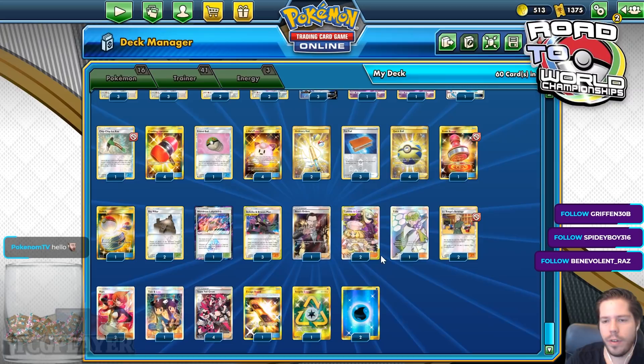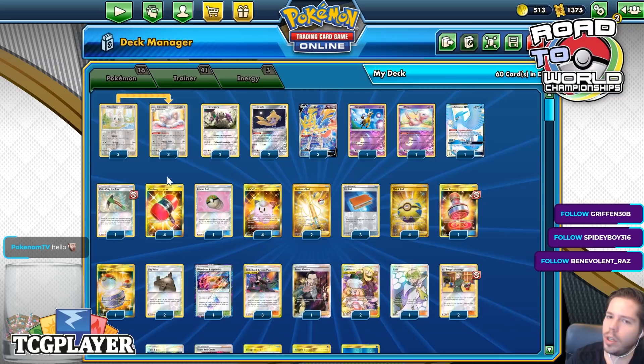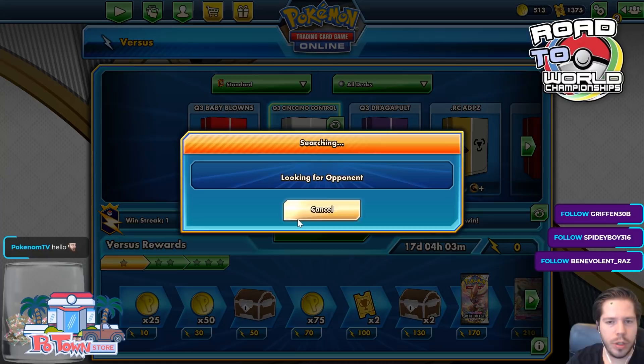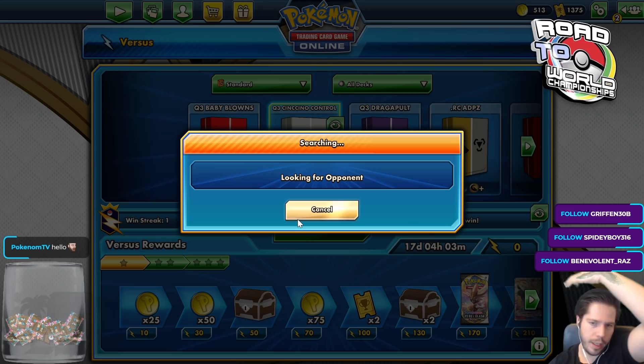We have very few actual draw cards, so Sage is going to be very important, and that's where the Quick Bolt and the Friend Bolt come in. Because if you're up against a Nerd deck that has Session, you can use a Friend Bolt to search for it and set yourself up. Let's jump into the ladder with the Cinchino Control deck and see what we can do.